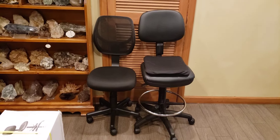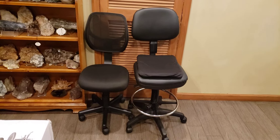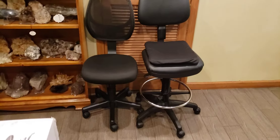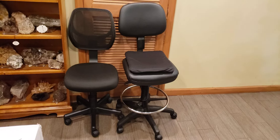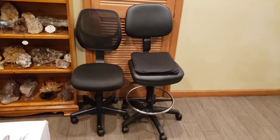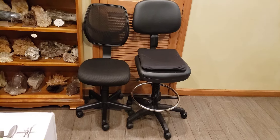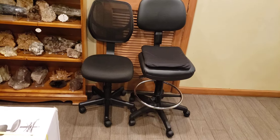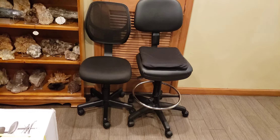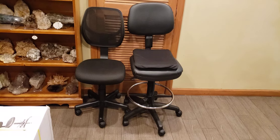All right, guys. So the other day I bought the chair on the left and it turned out the seat was just way too low to reach my desk. I felt like I was on the floor when I was sitting at my desk with it. So I'm going to return that one to Bed Bath & Beyond.